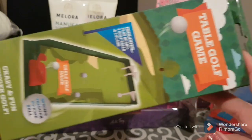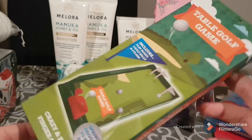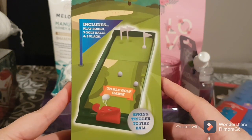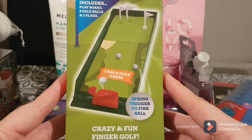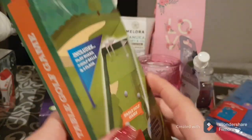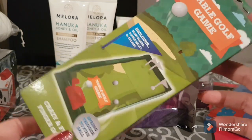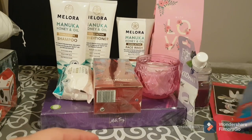There's this little table golf game — I'm not an avid golf player but I thought this looked fun. The pack includes the play board, three golf balls, and three flags. It's just a little fun, something to while away the time when you're a little bored. I have a Switch but sometimes I just like something a little more hands-on, so this looked like fun.